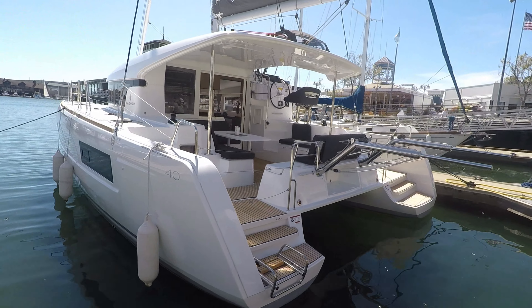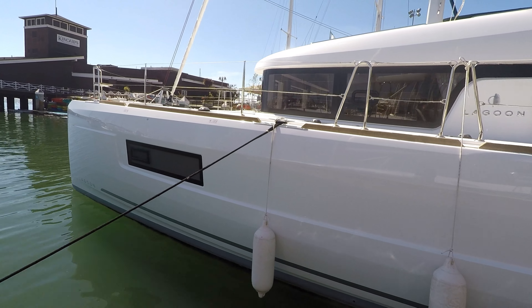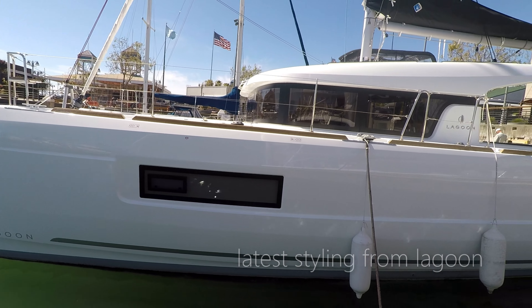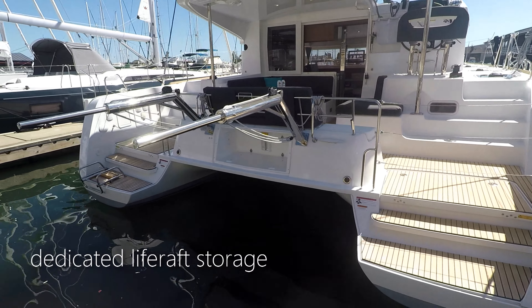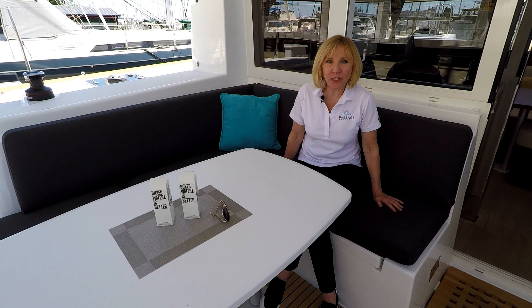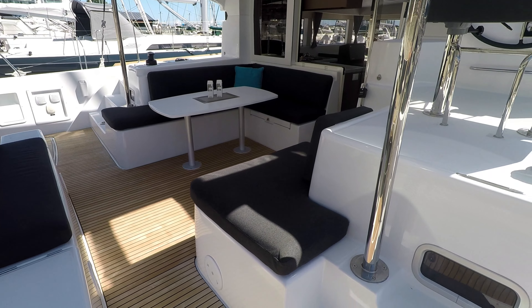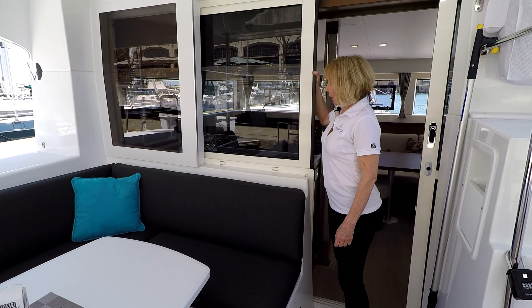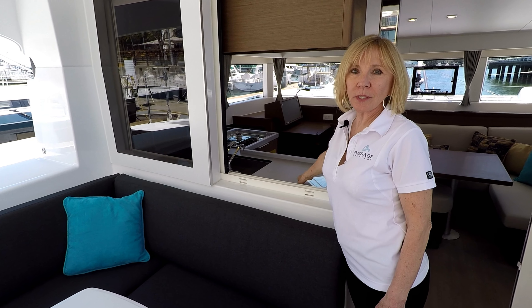Let's take our tour. One of the nicest features about this boat is the cockpit. Whether you're going to be cruising or you're going to be entertaining on the bay with your friends and family, there's plenty of seating. In addition, the cockpit has lots of storage. This sliding window is another great feature — it allows complete access into the galley for cocktail hour or meals when you're going to be serving outside.